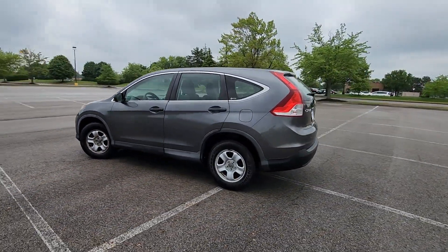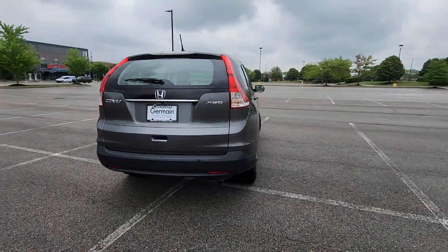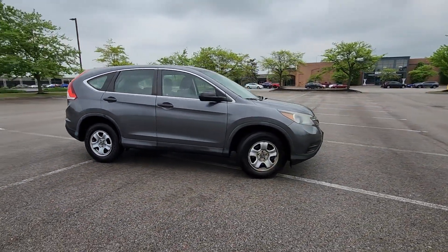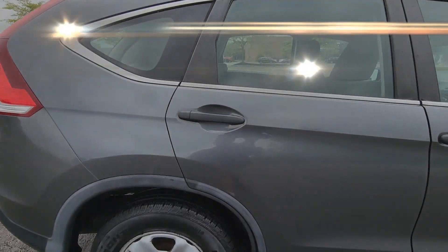It brings drivers and passengers many levels of convenience with its four-wheel drive, backup camera, Bluetooth, brake assist, power outlet, keyless entry, front bucket seats, steering wheel audio controls, and engine immobilizer.